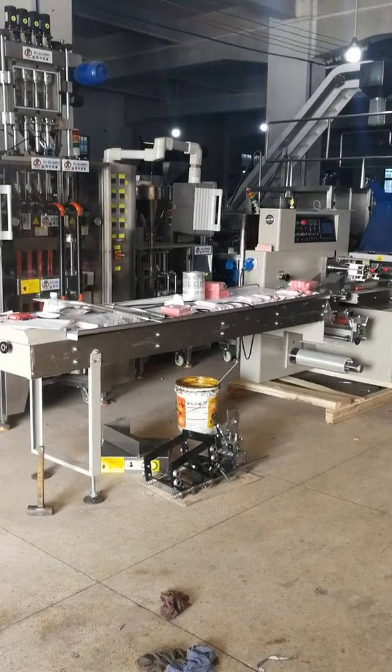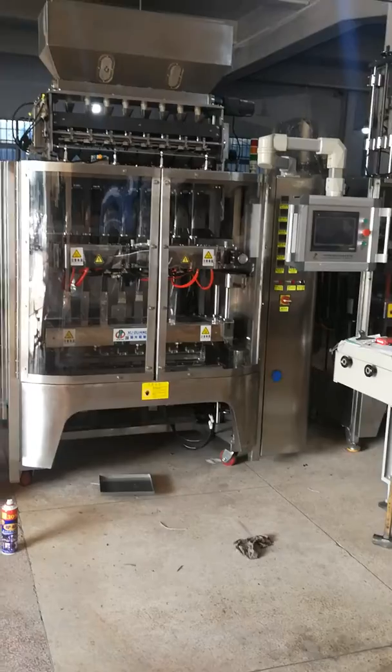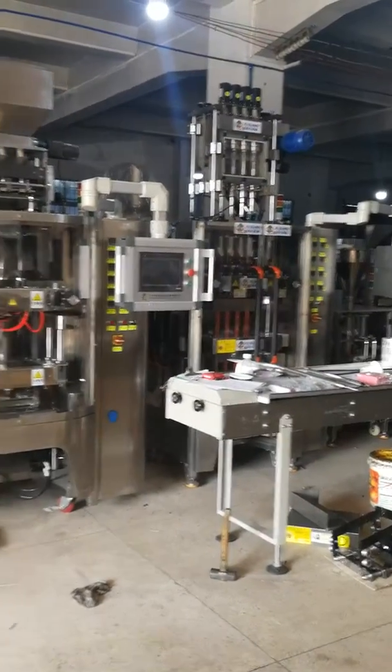Hello Mikio, this is Winnie speaking. I show you, you can see this is our factory.